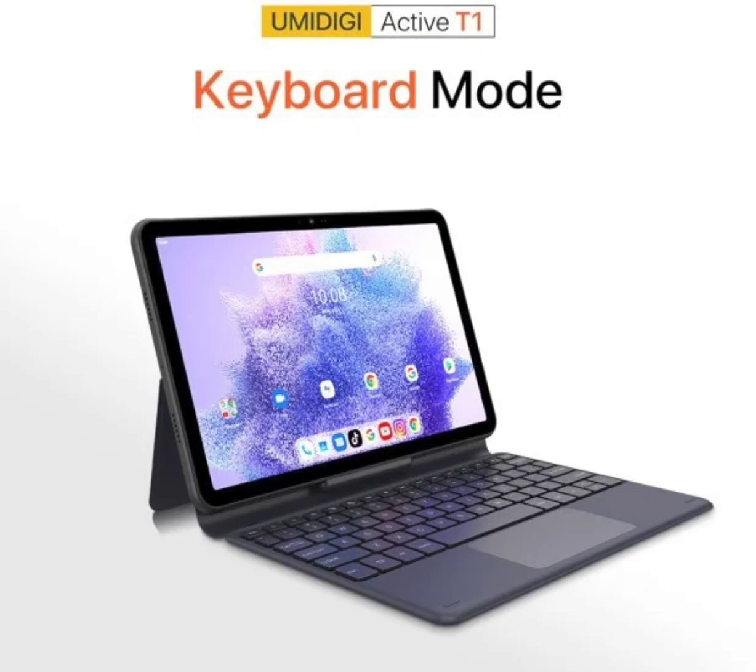The Umidigi Active T1 tablet is rumored to arrive this summer. Although pricing and full availability details are lacking, it is expected that these details will surface in the coming weeks. The full specs of the rugged tablet will also be known as its release draws closer.